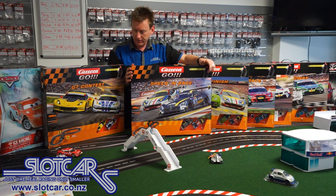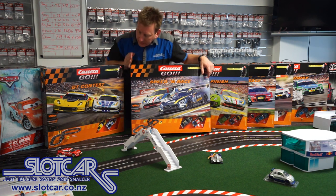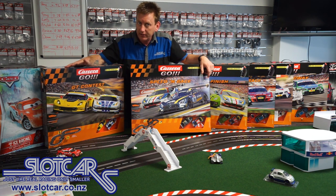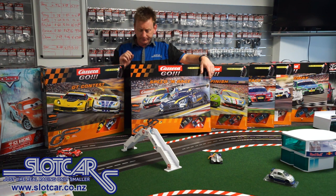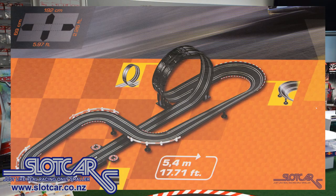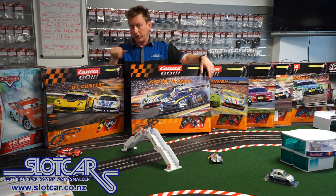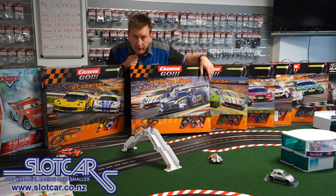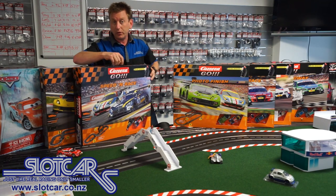The next GT set in the range is the Speed and Race set at $175, with a lap length of 5.4 meters — a bit bigger than the 3.6 meters of the GT Contest. It comes with a Ferrari 458 and Mercedes SLS. These cars are similar size, shape, and weight and probably run very, very similarly. The track has a loop-de-loop and is basically a figure of eight with a banked curve on one end. This is a pretty neat set, starting to get into sets that are good for kids that actually want to race — seven or eight years old — and want to see who's quickest.